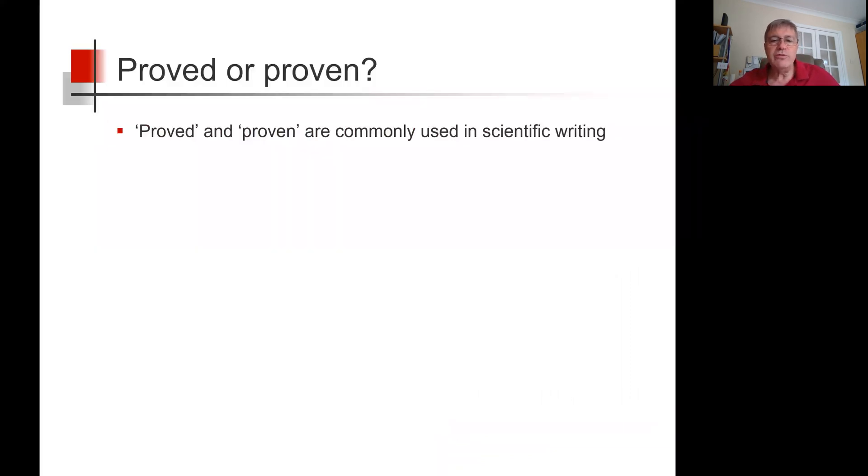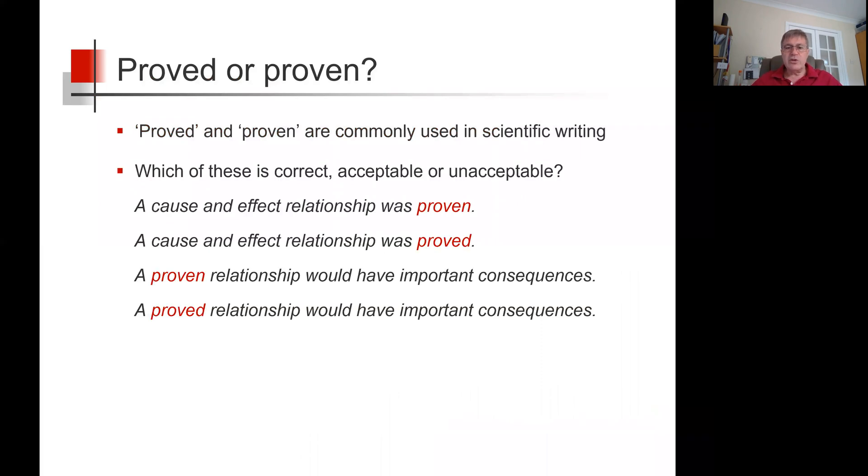The words proved and proven are commonly used in scientific writing and seem to be interchangeable, but are they? So which of these is correct, acceptable, or indeed unacceptable? Is there a rule?